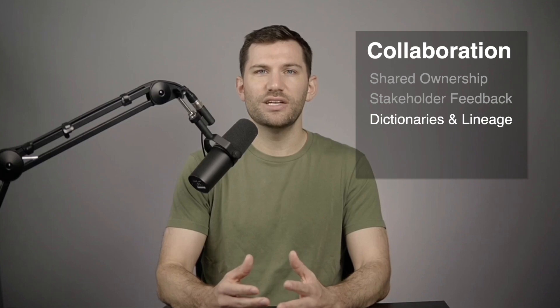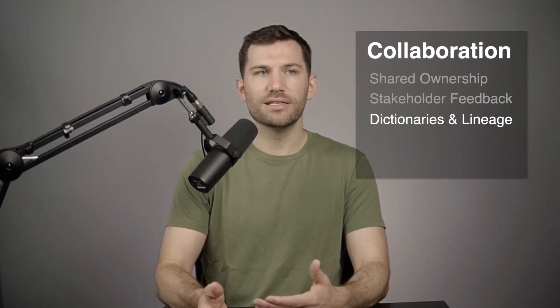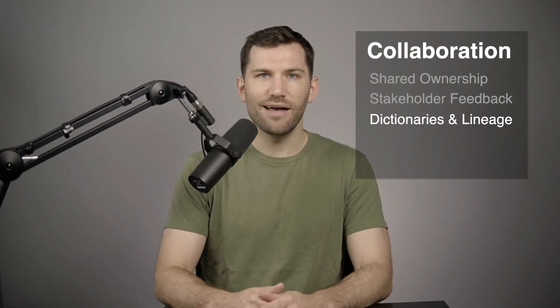In general, it's important to consider documentation as part of the development process rather than something that's an afterthought or a nice-to-have. Modern data engineering is really an exciting field and full of a lot of new trends to keep an eye on. I hope you found this helpful — thanks as always for watching, and I'll see you next week.